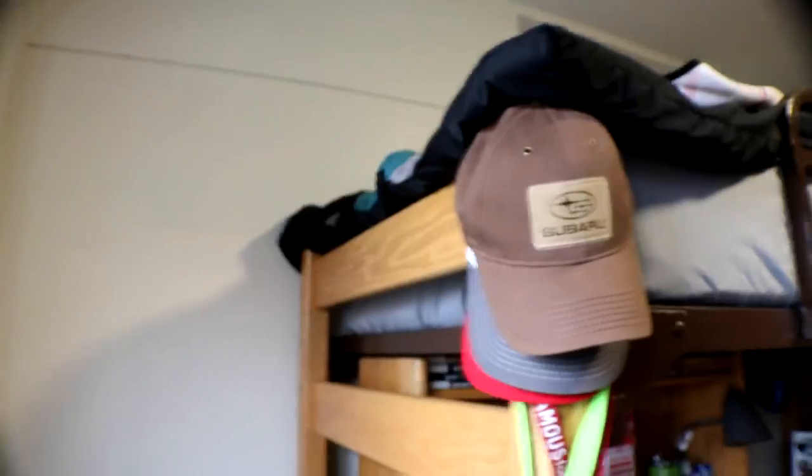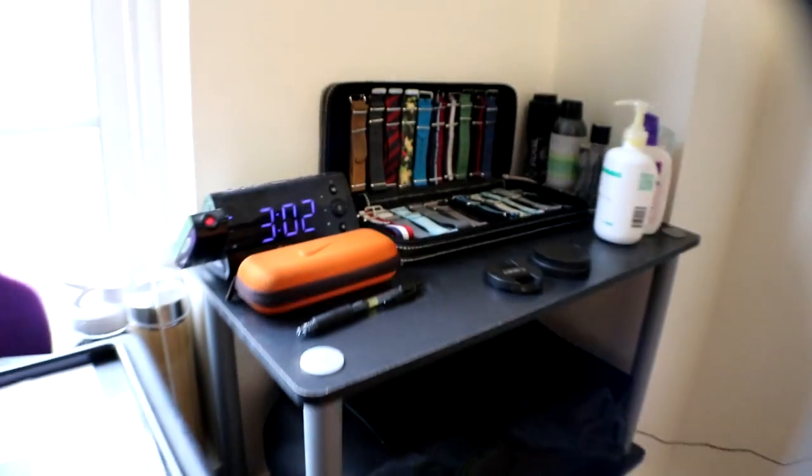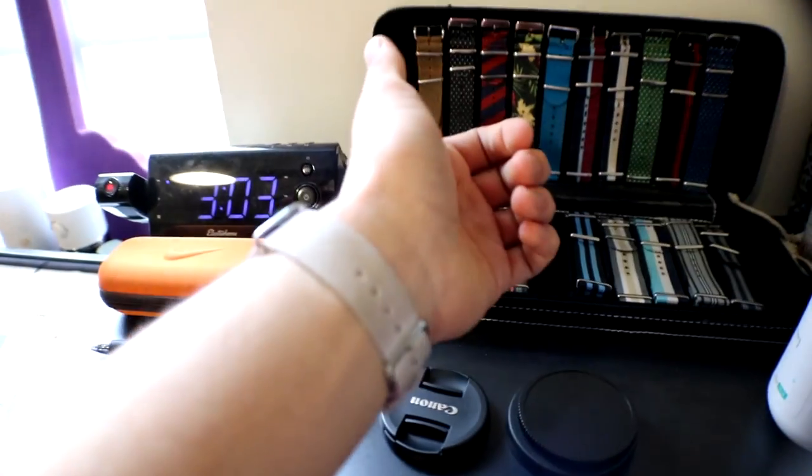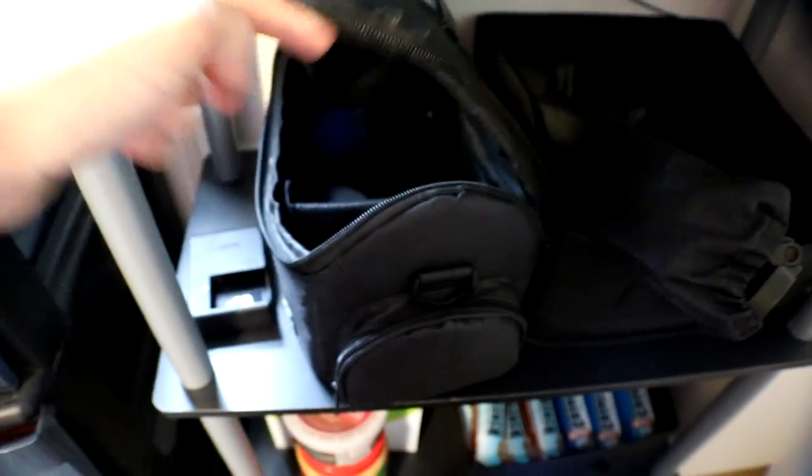We're gonna save my setup for last because that's the coolest thing. Moving around, this is the side I climb up on my bed — some people use ladders like Kyle. This is how my bed was at home. My hat collection is pretty cool. I have my lanyard from when I worked at Famous Footwear. This is the shelf I ordered online — it's really come in handy. On the top I have all my sweet watch straps for whenever I want to switch out the watch strap on my watch.